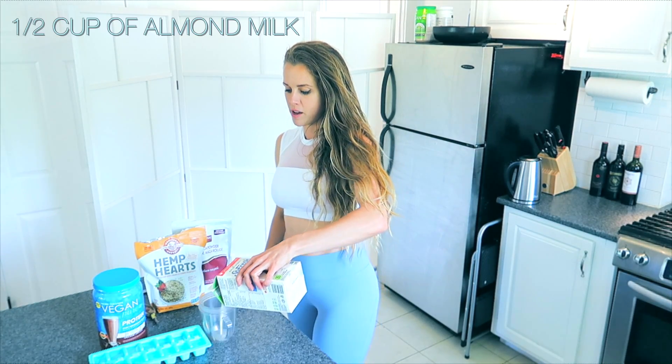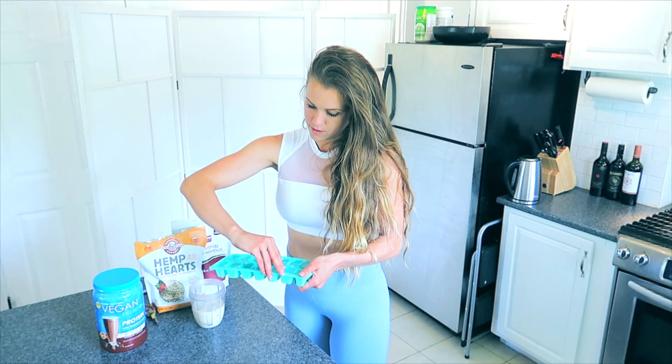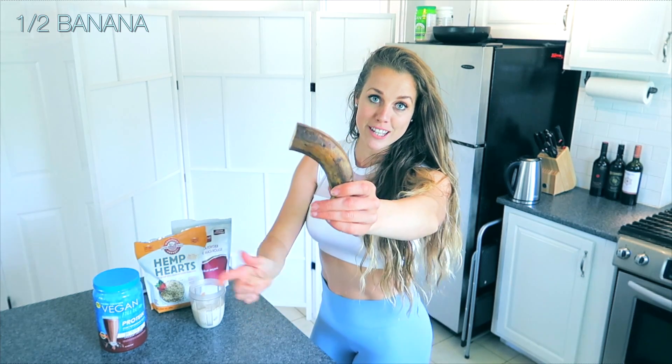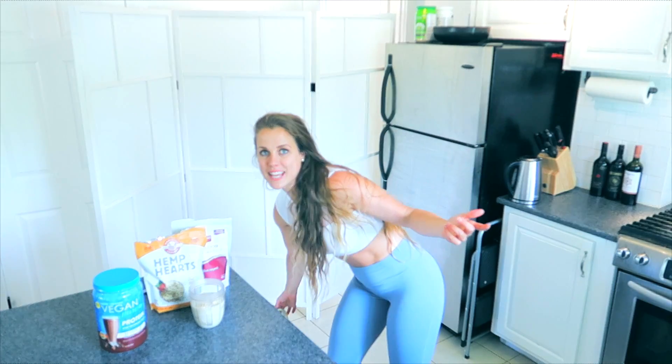I'll be showing you my post-workout smoothie — I just did my weight training session. First, we're gonna do about half a cup of milk. You can always add a little bit of water. Then four to six ice cubes depending on how big they are. Then I'll be using half a banana. I used the other half yesterday in my smoothie — it's a bit brown from the fridge, but the inside is still looking delicious.